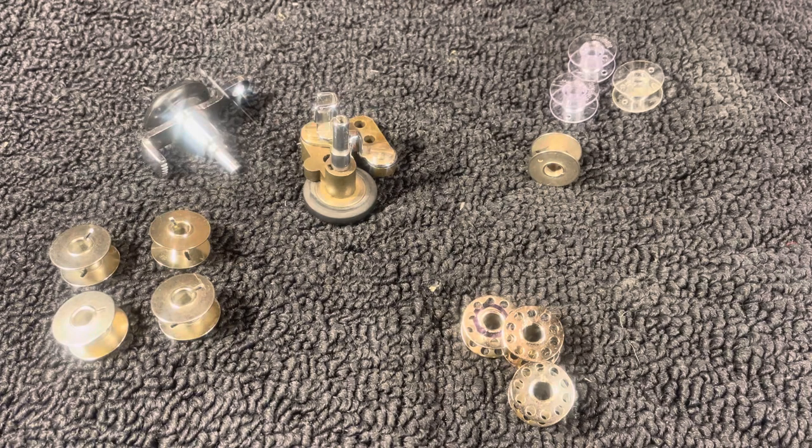Hello everyone, this is Randy, your Sewing Machine Man. Today we're talking about defective bobbins. They're a real problem right now — we're getting a lot of them because they're just not being made to any standard like they used to be. This started back around the year 2000.